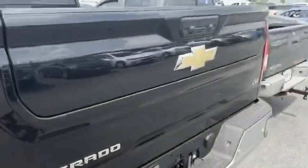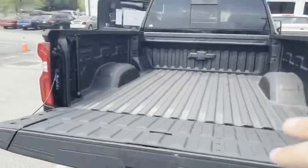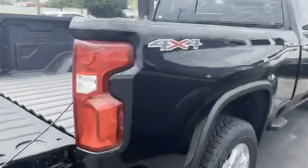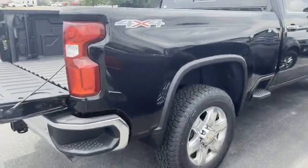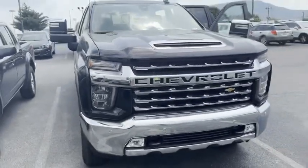We have the easy lift multi-flex tailgate. Double click, that baby comes right down. Lay in bed, plenty of room. This vehicle is beautiful. Four wheel drive. This thing is going to be gone fast. If you want to test drive it, hit me up at 423-205-6373. And remember to always ask for AJ.